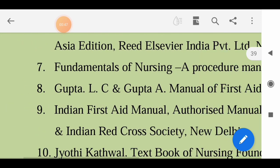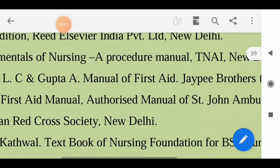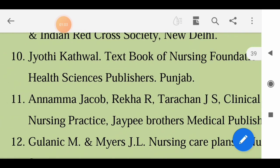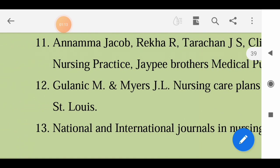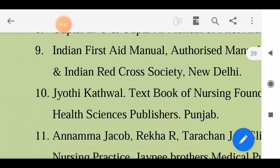Also for Nursing Foundation: TNA - Fundamentals of Nursing Procedure Manual; Gupta LC and Gupta - A Manual of First Aid, JP Brothers; Indian First Aid Manual - Authorized Manual of St. John's Ambulance Association India; Juthi Kathwal - Textbook of Nursing Foundation for BSc Nursing Students; Annamma Jacob, Rekha R, Tharajan JS; Gulanick MN and Myers JL - Nursing Care Plans. National and international nursing journals and online resources are also available. Use any textbooks available in your library or prescribed by your subject teacher. Hope the books for first semester students are now clear to you.